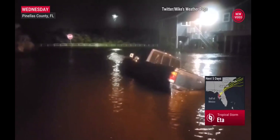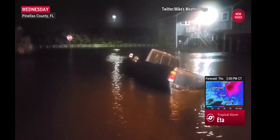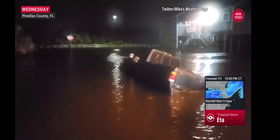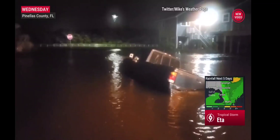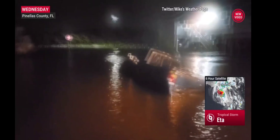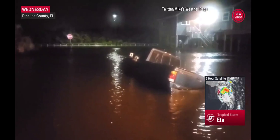We keep getting new video, and this is why we keep talking about why you should not be driving through floodwaters. Check out this truck submerged in high water — that's in Safety Harbor, Florida, in Pinellas County. More than four inches have fallen so far. In addition, we're also dealing with some storm surge. So certainly got to be careful over the next several hours through this morning.